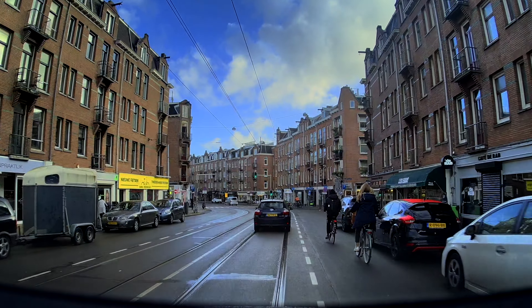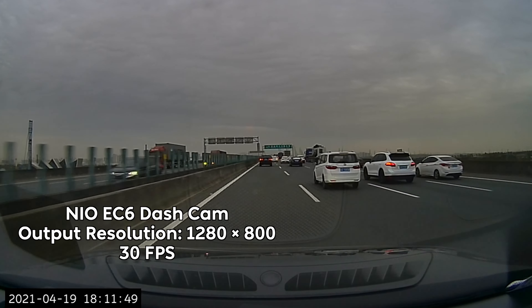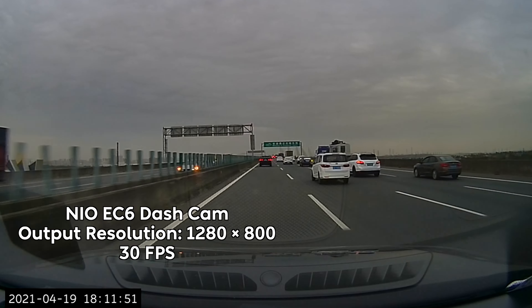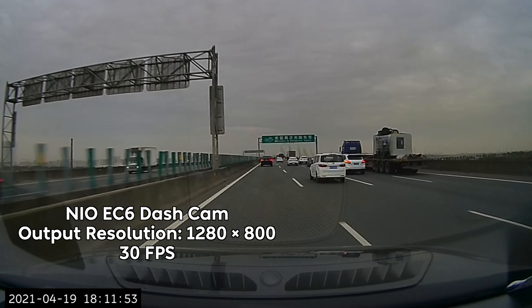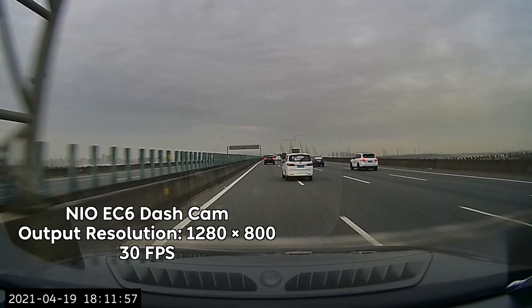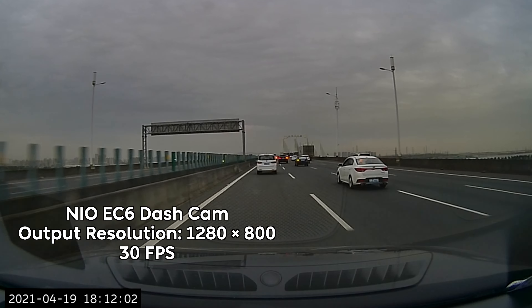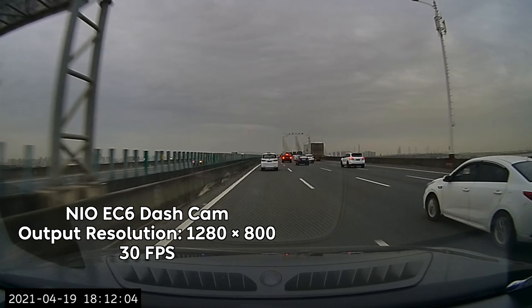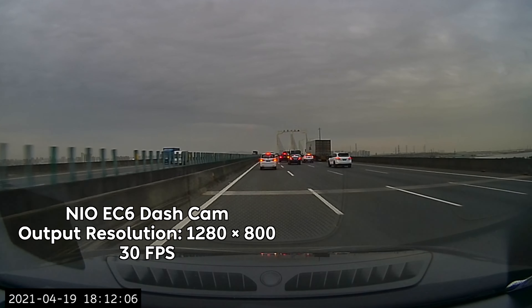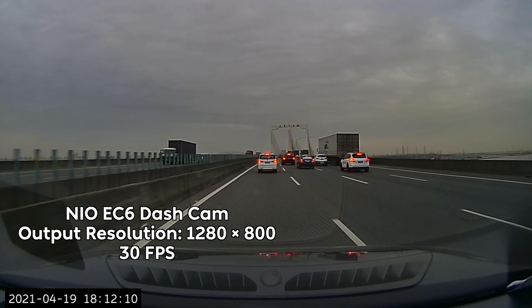So let's get started. In my opinion, the second generation platform cars are, for the most part, a huge step up from the previous gen platform NIOs. The cameras are no exception. In fact, the cameras might be the biggest step up in terms of improvement that I could find during my time with the ET7. This footage on screen right now is footage from the dash cam of my NIO EC6 in China, which, as you can see, is absolutely terrible. The resolution of that camera was 1280 by 800, which means it is barely usable for anything other than proving who was at fault in a frontal collision.